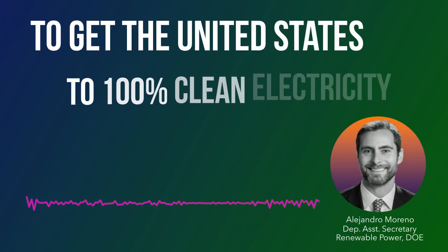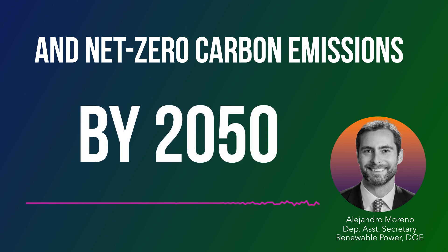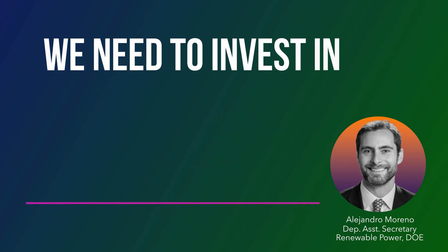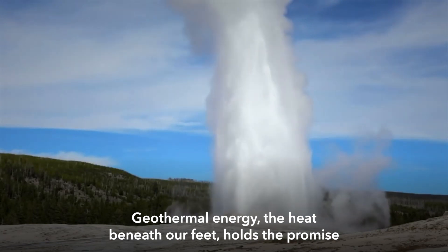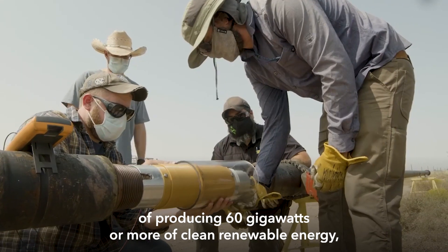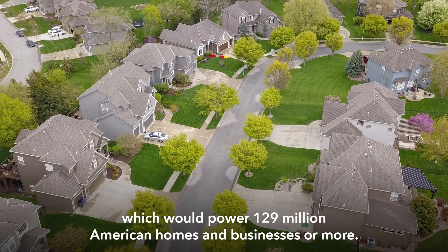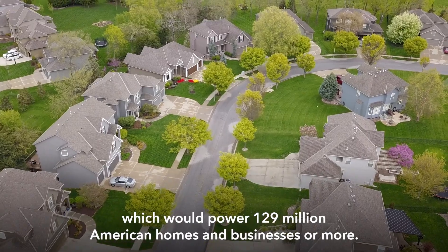To get the United States to 100% clean electricity by 2035 and net zero carbon emissions by 2050, we need to invest in all of our sources of renewable energy. Geothermal energy, the heat beneath our feet, holds the promise of producing 60 gigawatts or more of clean renewable energy, which would power 129 million American homes and businesses or more.